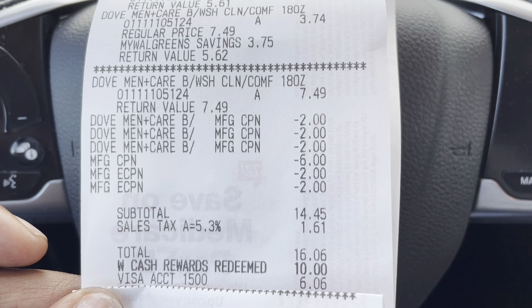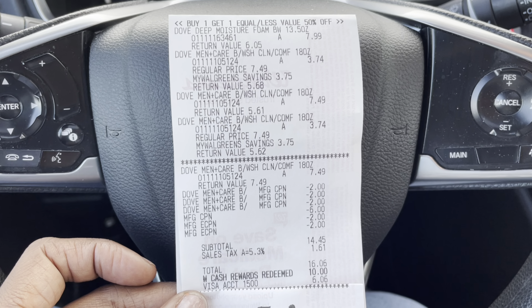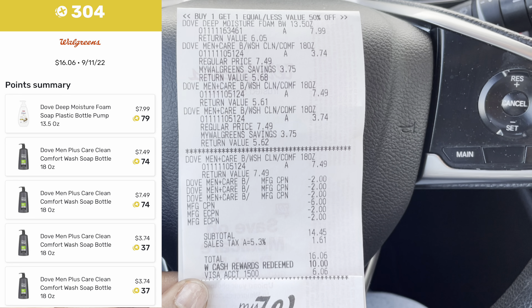My subtotal ended up being $14.45, or $16.09 after tax. Since it was a spend deal, I went ahead and just spent the $10 in Walgreens cash on the front end instead of getting it back afterward. I ended up paying $6.06 total — saving $23.50. Five bottles at $6.06 makes them just $1.21 each. I also loaded my receipt to Fetch Rewards and got points back since Dove is a featured brand there.